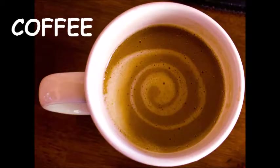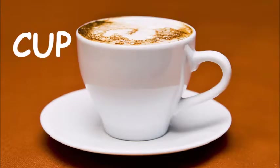So she made for herself a coffee in a cup. Which thing can we make coffee in? In a cup. Look, it's a white cup. She made for herself a coffee in a cup.